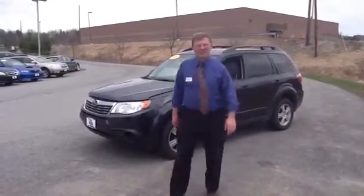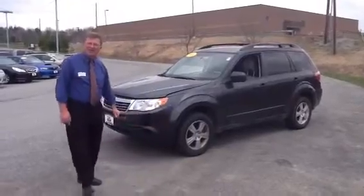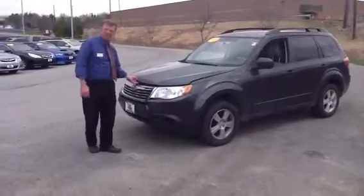Hi, Jeff Moser here at Twin Cities Subaru. I want to show you the 2010 Subaru that you were interested in on the internet. I'll let you have a quick peek at some of the features.